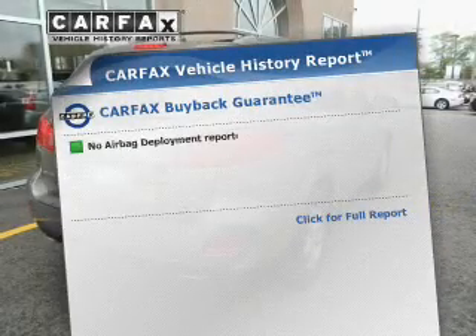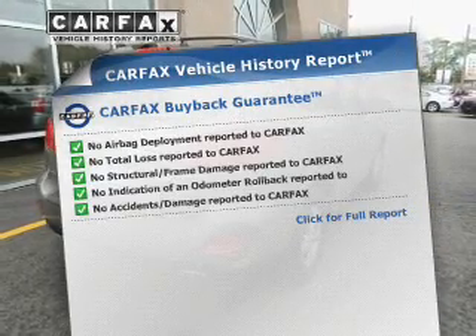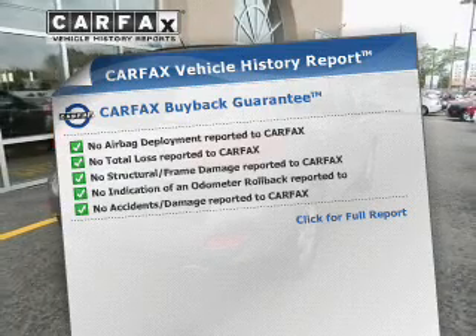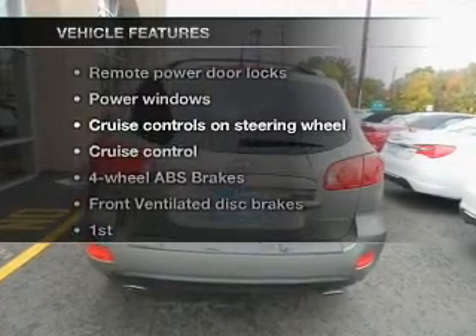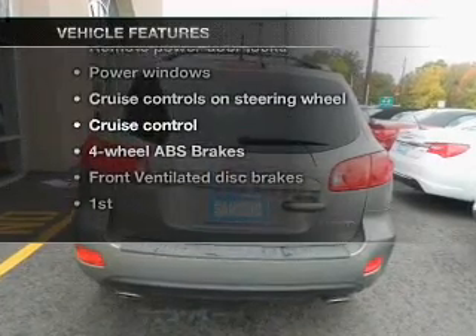This vehicle comes with a CARFAX report, which reduces your buying risk by providing the vehicle's history before you purchase. And with these notable features, you won't want to miss out on the opportunity to own this amazing ride.